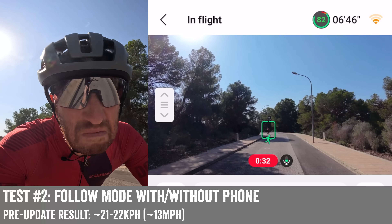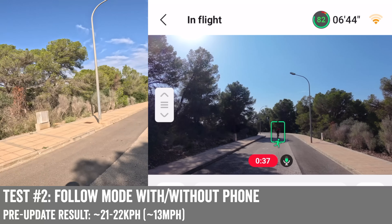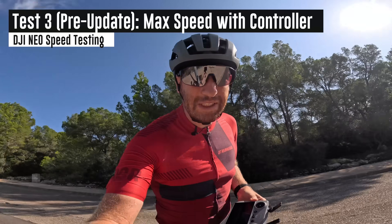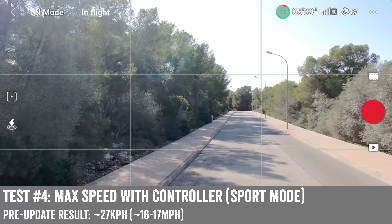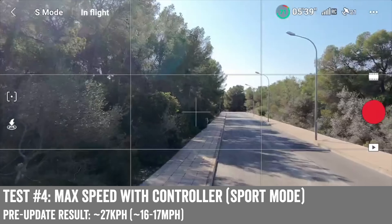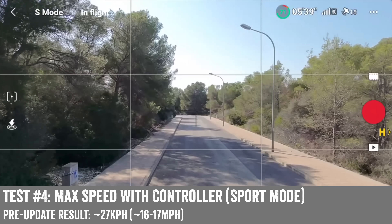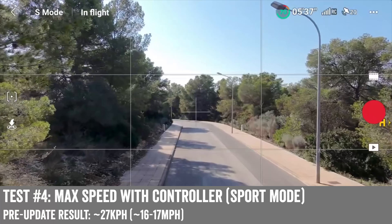Roughly 22 kilometers an hour was kind of the limit there, in totally open space with nothing in front of us. Now with the RC2 controller, you can see from a speed standpoint we're topping out at 20.5 kilometers an hour. Switching over to sport mode, we get to about 25, 26, 27 kilometers an hour as the limit there.